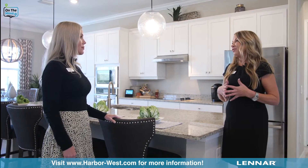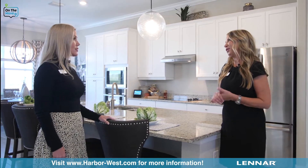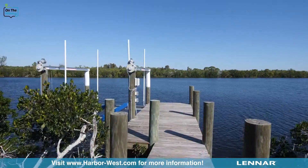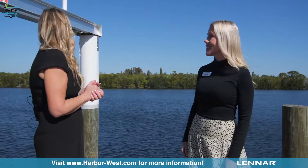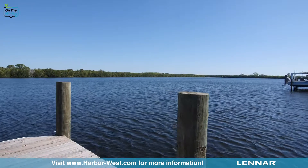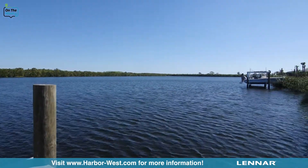Hey Kevin, before you leave you have to go outside and check out this view. Kristen, this really is breathtaking. Isn't it amazing? Have you ever seen anything like this? No, it's gorgeous. This is just one of the three different dock and lift options that we offer, all with this spectacular view — five minutes to the lock.